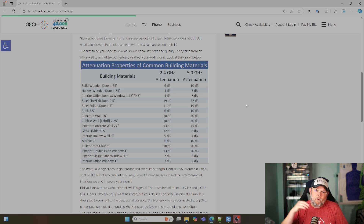Remember, the lower the frequency, the better the signal strength passing through materials. That's why a lot of times we would use 900 megahertz to do links that 2.4 gigahertz can't even get a connection.